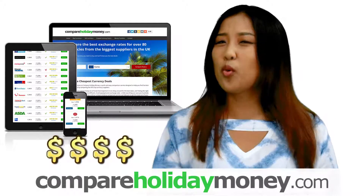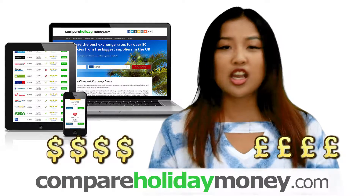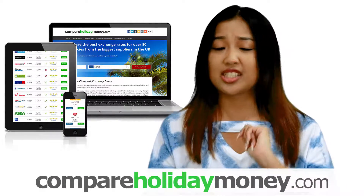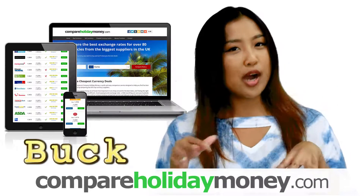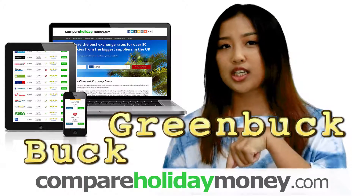Even though the US dollar is worth way less than the British pound these days, it's very unlikely to be discontinued anytime soon. Over there they call it a "buck" or sometimes a "greenback" — just like you'd hear in the movies: "You got 20 bucks?"